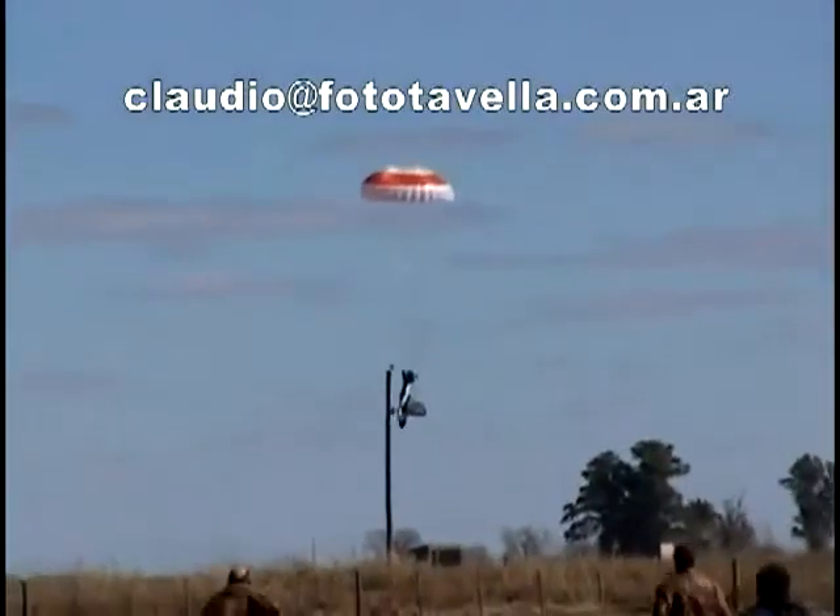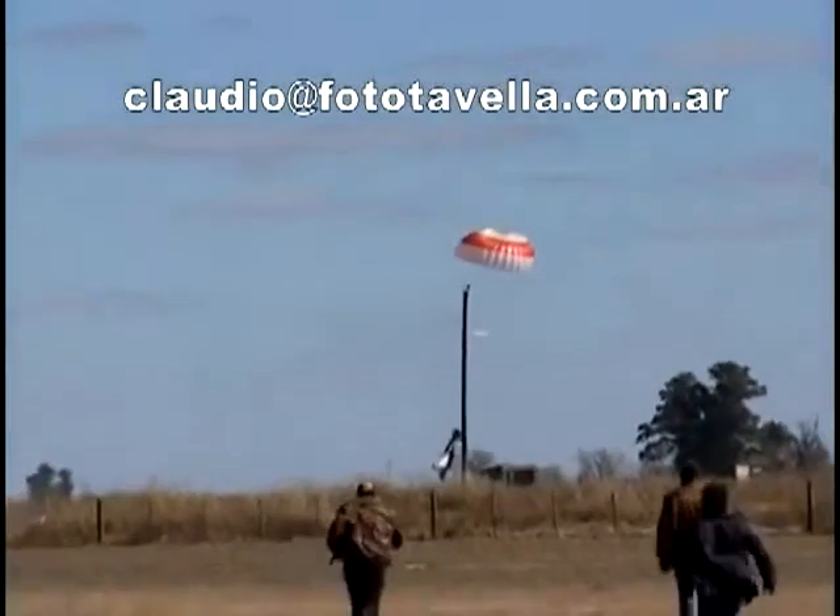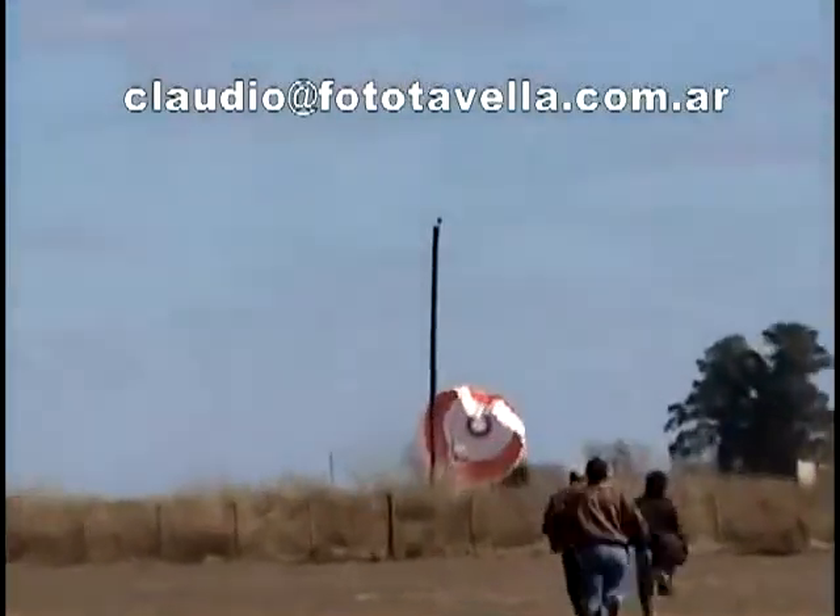The accident took place Sunday, August 15th, at a small air show in Argentina, before a crowd of approximately 3,000. And, thanks to Ballistic Recovery Systems, this may very well be how it is best remembered.